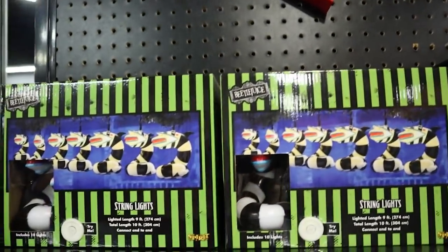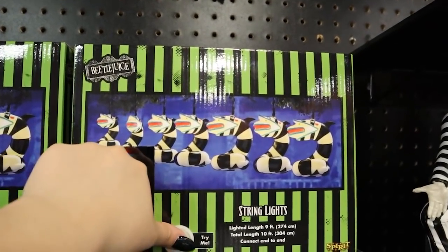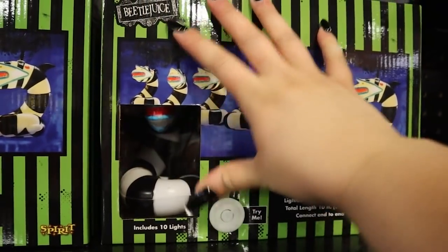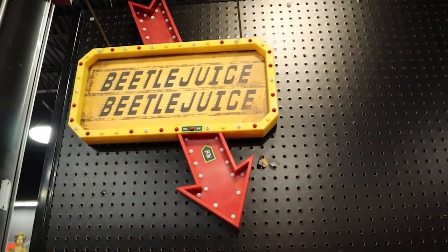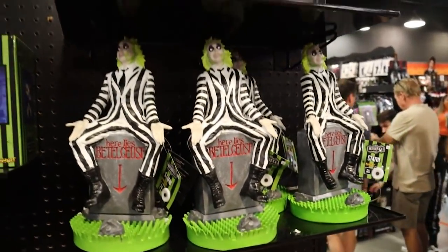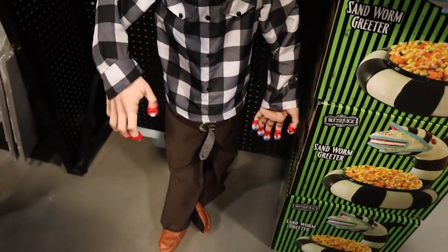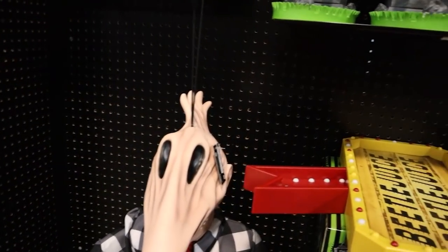We've got a few more Beetlejuice products over here — these sandworm lights, which they did have last year, but I love these so much, I want them in my room all year long. They have the elusive Beetlejuice sign that we spent so much time looking for last year — looks like they've got a lot of them this year, so if you missed out on that, definitely grab one. I'll link that in the description box.